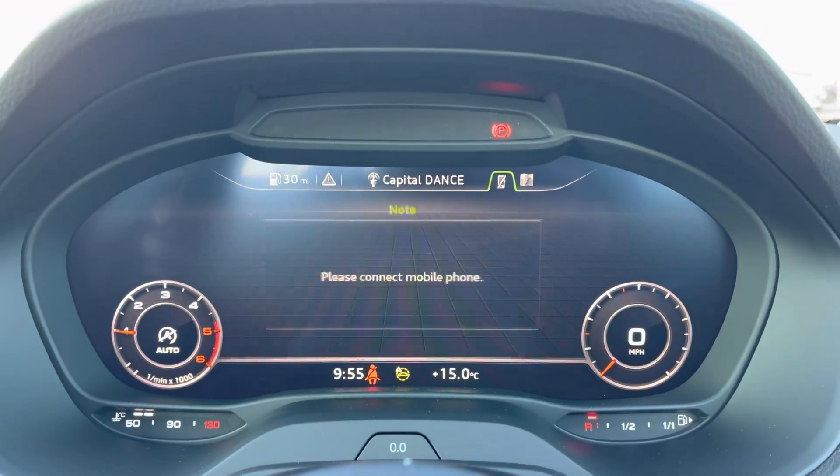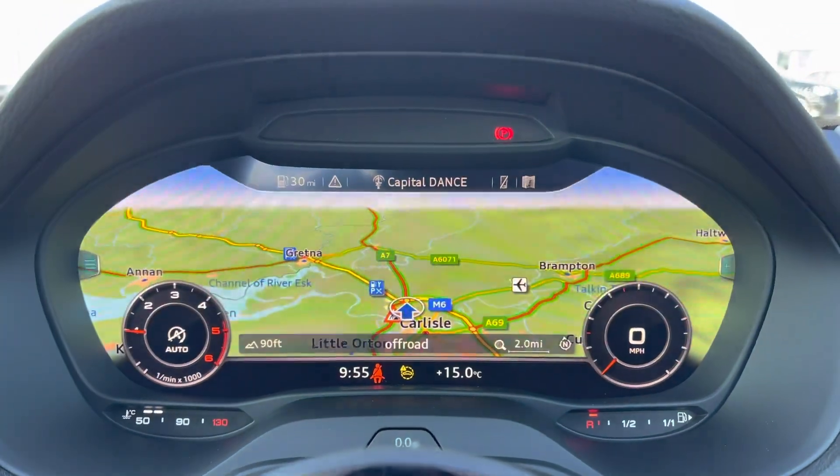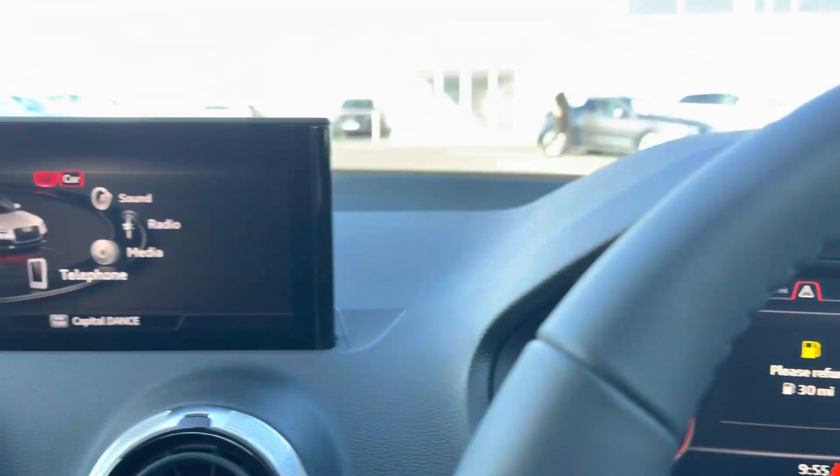It features the Audi virtual cockpit which really complements the modern interior of the vehicle. You can use this to access a whole range of different settings on the go, one of these being your navigation system.